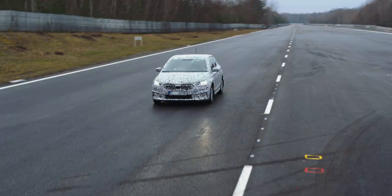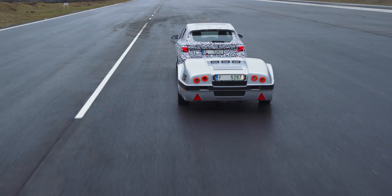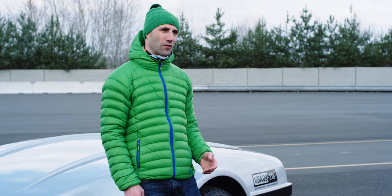For some tests we also use special testing devices such as a towing dyno. We use it to simulate driving uphill. In the trailer, various driving profiles are recorded, so we can simulate, for example, the real Grossglockner mountains at the proving ground near Mladá Boleslav.